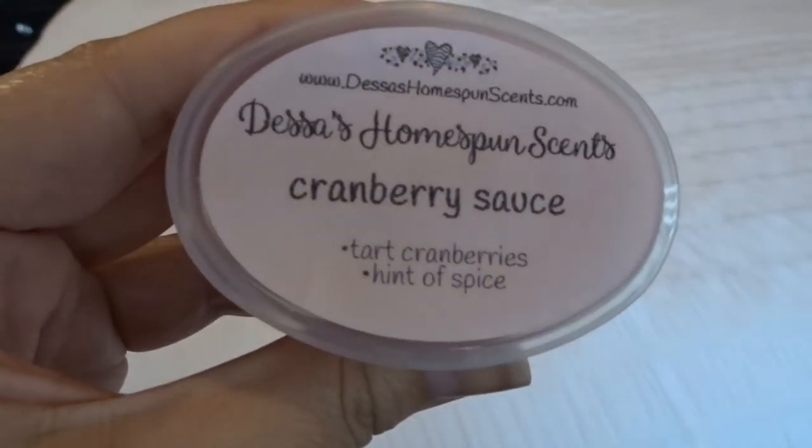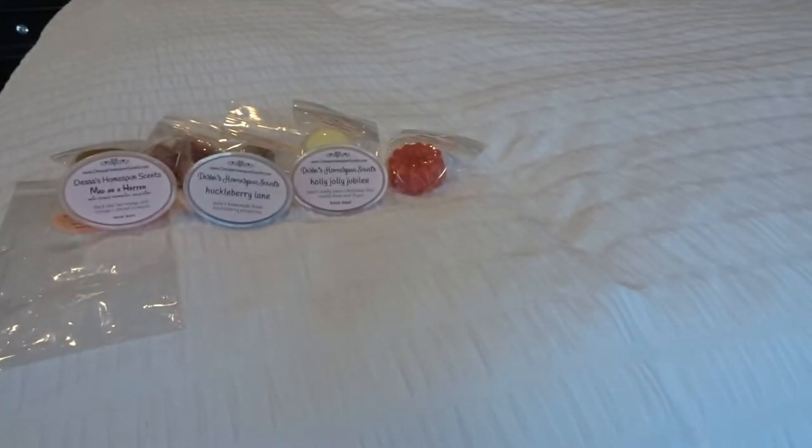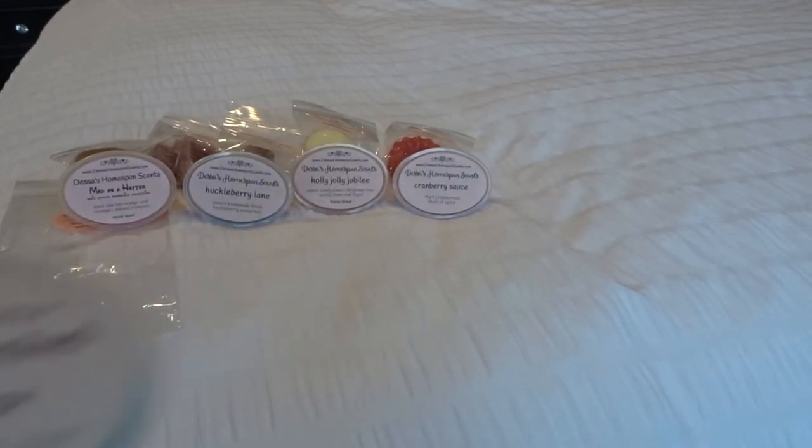This is cranberry sauce, which is tart cranberries and a hint of spice. Because I'm a little hit and miss on her cranberry, I wasn't sure. This is definitely a tart spicy cranberry scent. It's good, but it definitely has some of that cinnamon spice to it. Very pretty, and that will be great for the holidays, but probably not anything I'll melt before then.